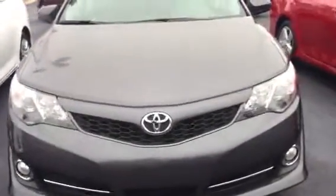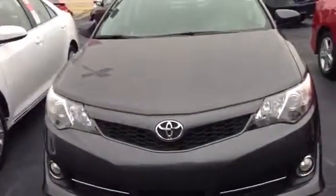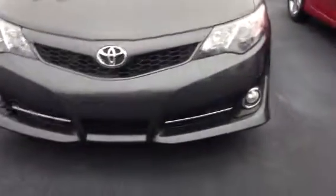Then you go to the SE. The SE is a step above — it's kind of the sports edition. It comes with ground effects around the outside, fog lights, alloy wheels, chrome exhaust tips, and more. Every one of them is equipped with all the safety features I mentioned before.